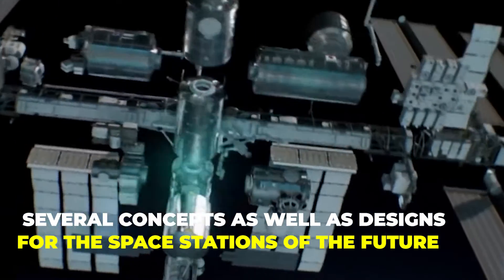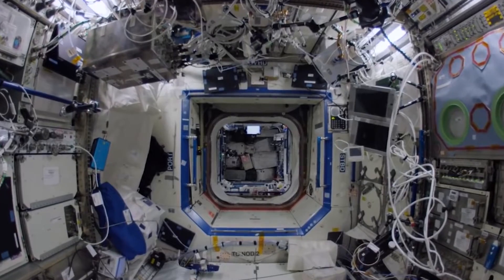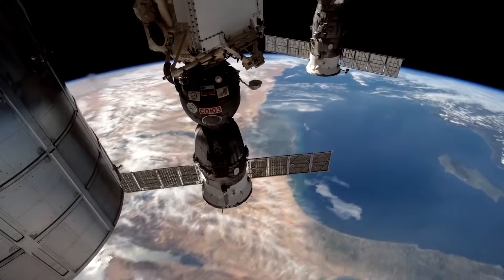NASA has come up with several concepts as well as designs for the space stations of the future that have not yet come to fruition. But what if the concept drawings of these future space stations had already been done before? Let's find out about them.